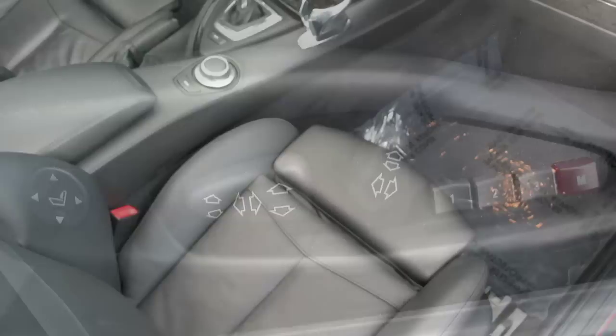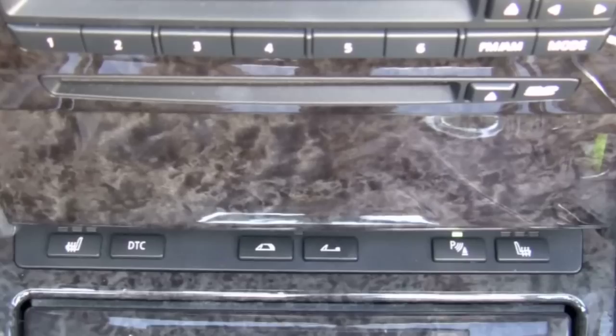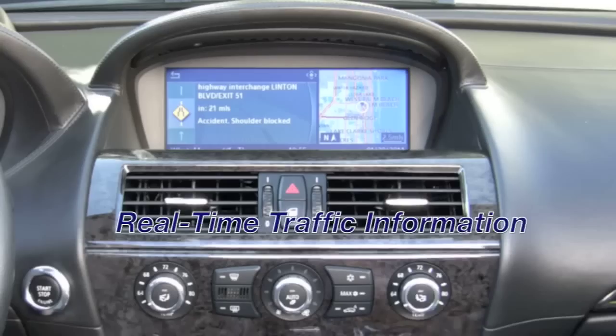Taking a step inside your 650 will reveal comfortable black pearl leather seats with 14-way power adjustment and the option to have them heated for those colder days. Giving a luxurious touch to the cabin is beautiful dark birchwood trim and a Nappa leather dashboard. Adding to your entertainment options is a connection for your iPod or iPhone, and the nav system includes real-time traffic information to avoid travel delays.